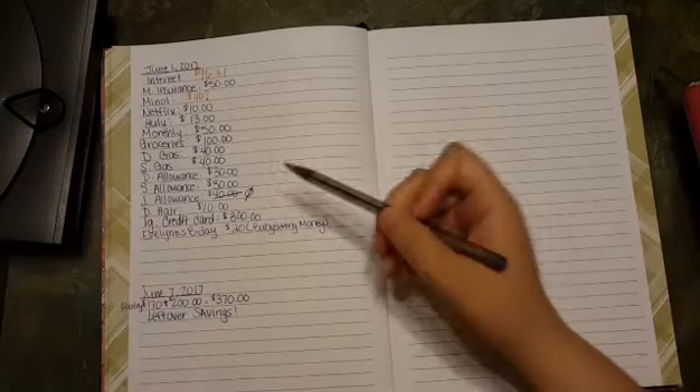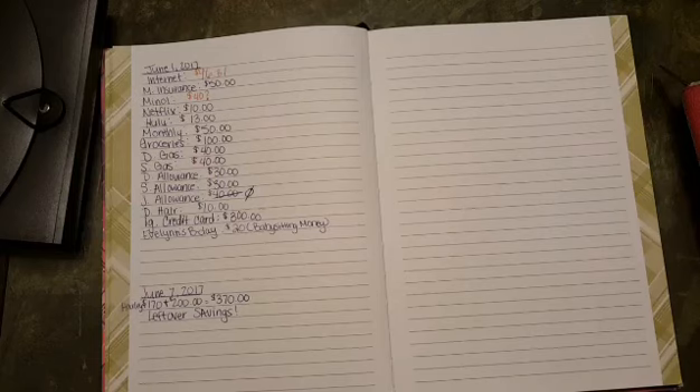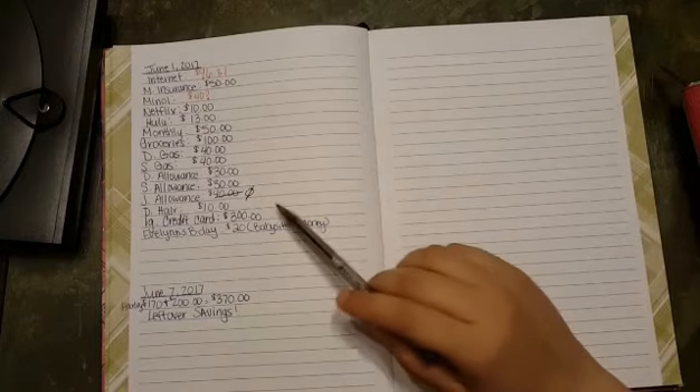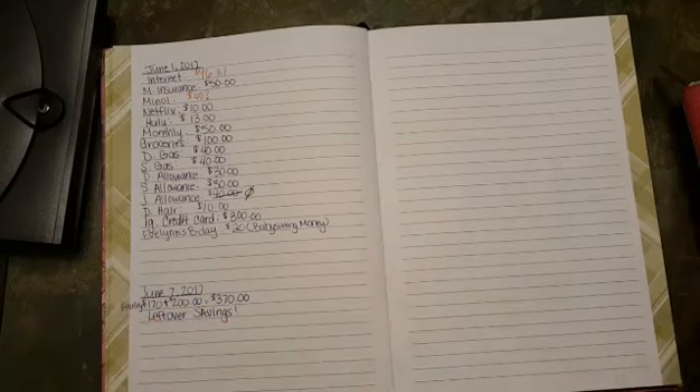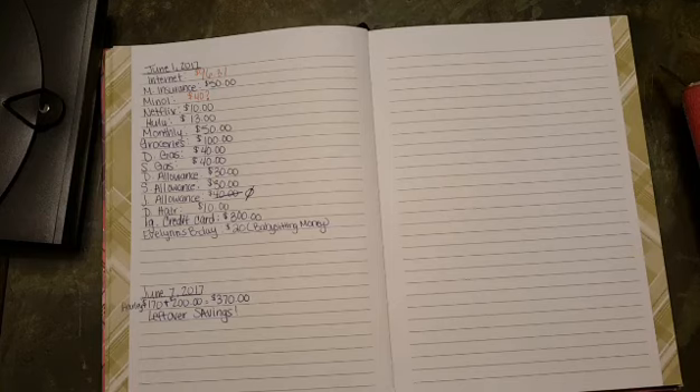We have our large credit card payment, which is a little less than $300 but we round it up to $300. On the 15th we'll be paying our debt snowball of $300 towards this one, and we will be completing our 2017 financial goal that we set before the move. We're excited — we'll be on track to complete the payoff amount we set for the whole year.